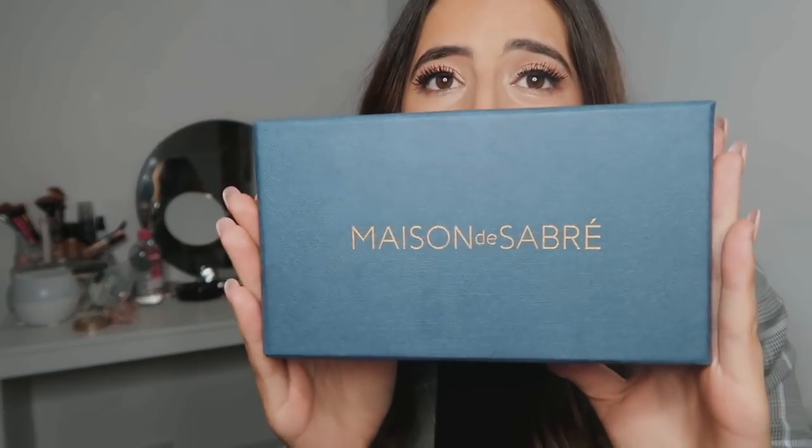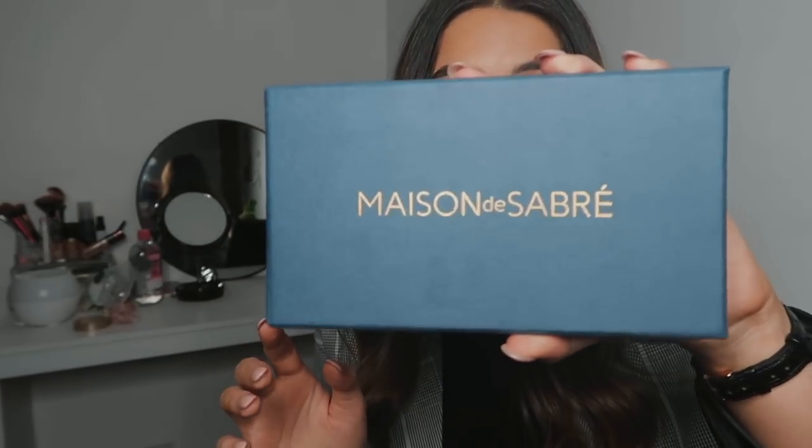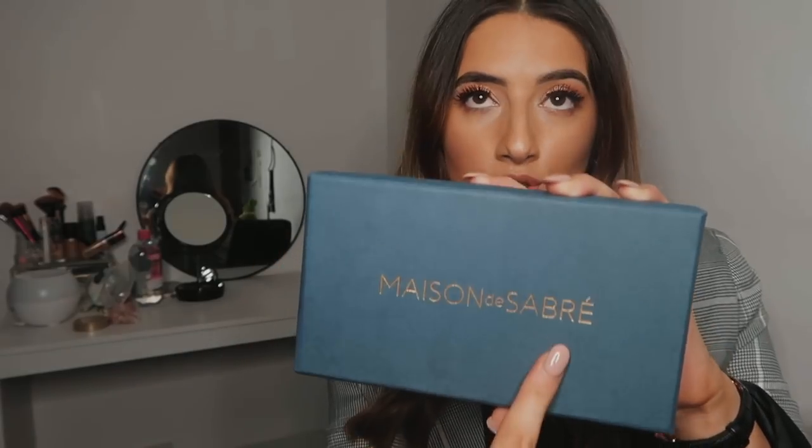So let's take a second for the packaging — simple but so pretty. It comes in this really really nice dark denim blue. So pretty, I love the texture of the box. It has Maison de Sabre embossed on it in gold. I love packaging, I'm legit the biggest packaging fan. It comes with tissue paper inside.